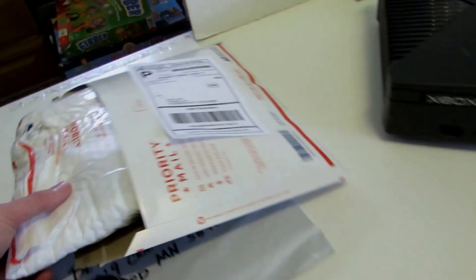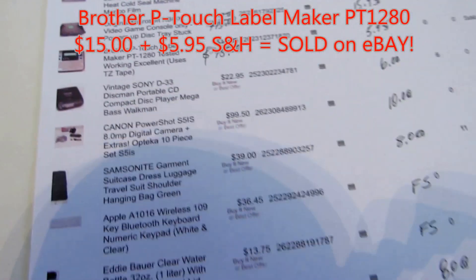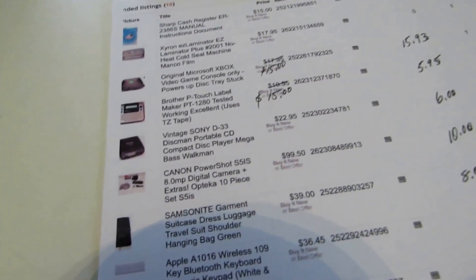Next we have the Brother P-Touch labeler, which I've already packed up. It's the more compact model, the PT-1280. Had $19.95 on it, took $15 plus $5.95 shipping. I think I paid like $3 for it at the Goodwill.